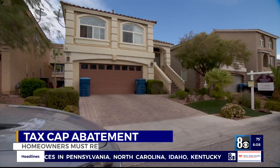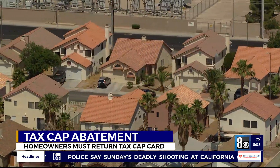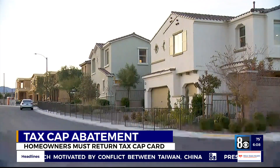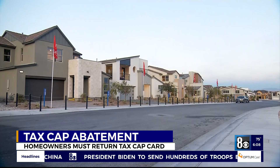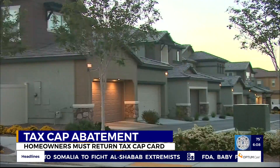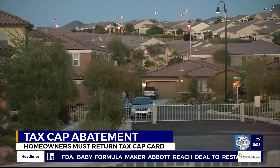Homeowners should have received the postcard regarding the tax abatement. The Clark County Assessor says if the property is your primary residence, then your property taxes cannot increase more than 3% from what you paid in the previous year. But if it's a new constructed home, the tax cap doesn't apply the first year — the new improvements have to set the base for your taxes. Usually the first year, you're only paying taxes on the land. With so many new folks in the area, this may be a new task for them.